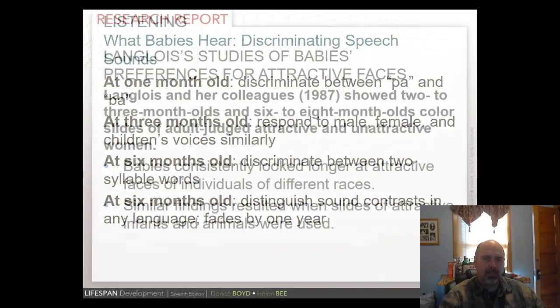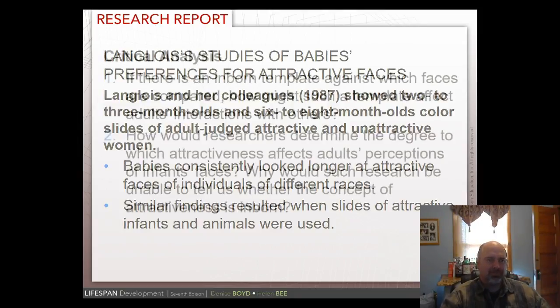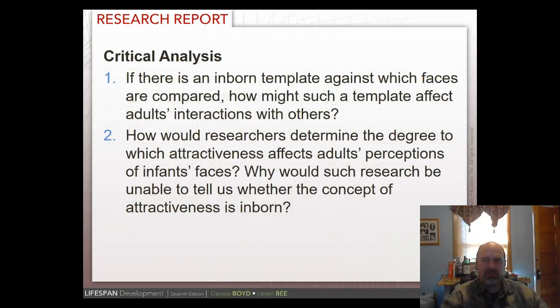This study of babies' preference for attractive faces is a bit controversial. Researchers took pictures rated by adults as attractive or unattractive and presented them to babies — the babies stared longer at the attractive pictures. The question is whether attractiveness is instinctual or learned. I think babies may be looking at faces more similar to their parents' faces rather than demonstrating an innate attractiveness preference. The question remains: is this good research, and is attractiveness inborn?